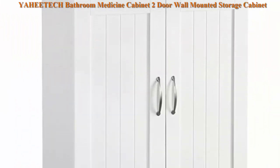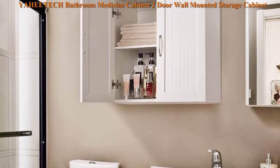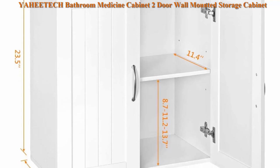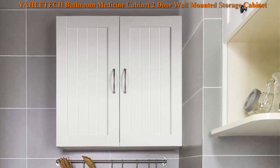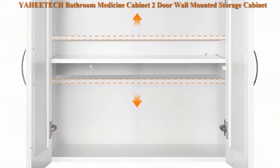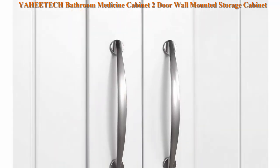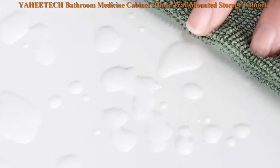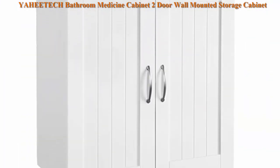Top 5. EAHE Tech Bathroom Medicine Cabinet — 2 Door Wall Mounted Storage Cabinet with Adjustable Shelf, 23.4L x 12.2W x 23.4H inches, White. Universal purpose: this MDF bathroom cabinet can be mounted on the wall, above the toilet, or placed on the floor. Suitable for bedroom, bathroom, kitchen, drugstore, and more. Made of P2MDF and metal hardware with a fine surface finish, easy to clean with a dry or wet cloth.